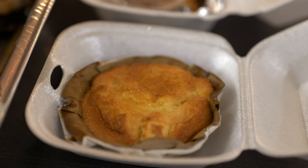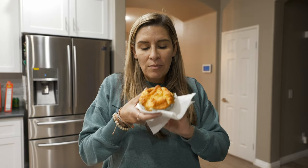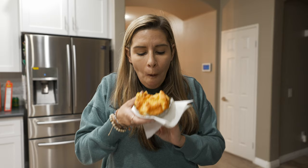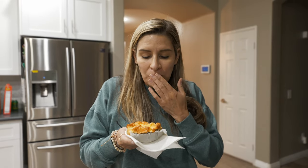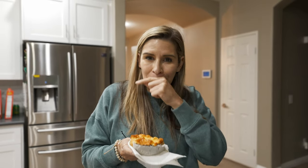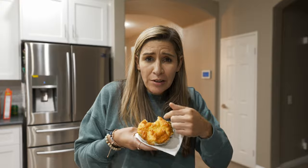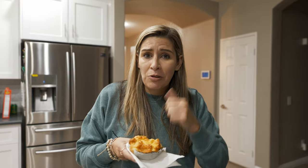I totally forgot to eat bibinka when we were at the restaurant, so I'm gonna have a little bit now. This is so good. I could use a little bit of butter on top — I just warmed it up, so it would be absolutely perfect with that. Very delicious, and I love that they're small — they're like the perfect size for me to eat with a cup of coffee.